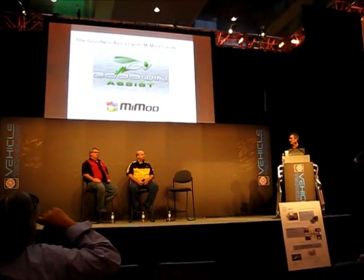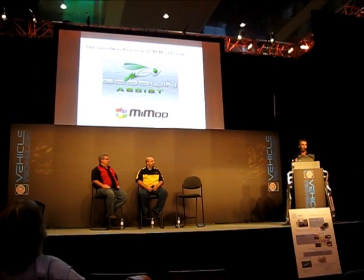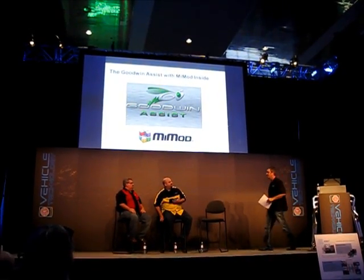I'm going to have the guys from MyMod come up here and explain how the system integration works with their software and some of the features. So I've got Troy and Jamie — they're with MyMod. They're the people that design and develop the software to control the system, and it also reads the vehicle.